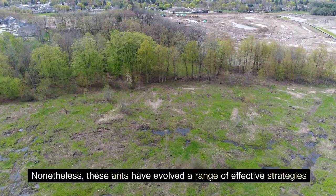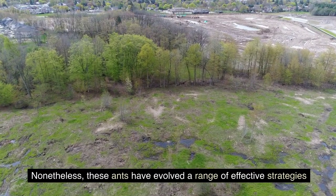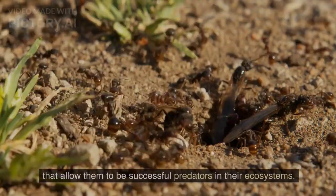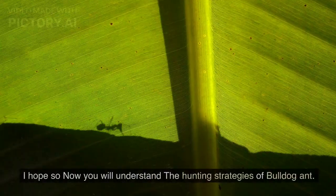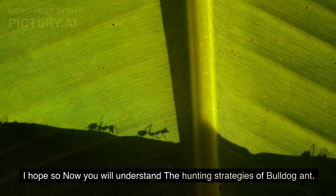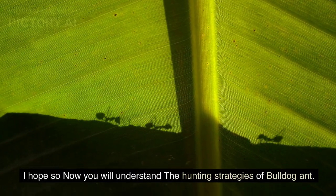Nonetheless, these ants have evolved a range of effective strategies that allow them to be successful predators in their ecosystems. I hope you now understand the hunting strategies of the bulldog ant.